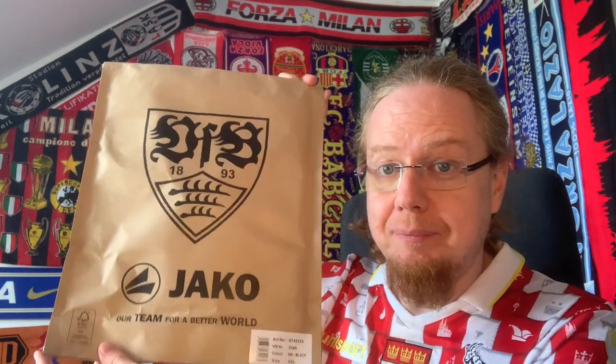Maybe it's time to reveal the team — it is of course Stuttgart! I really like the packaging. Jako is a local company, seemingly similar to Bologna and Macron in that regard. I was checking the club's website and also 11teamsports, who are also selling their jerseys with free shipping.